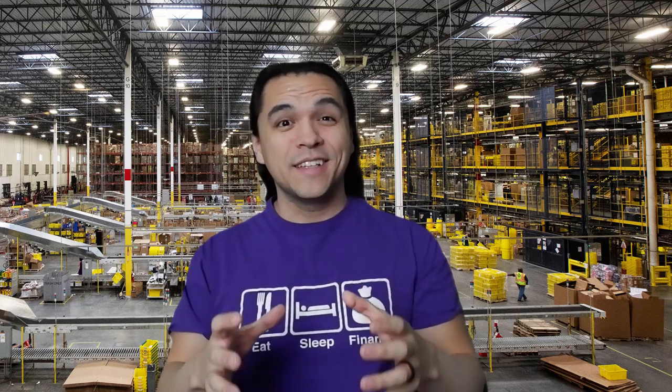What does it cost to get something from one of your favorite online retailers delivered to your door? In this video, I'm going to talk about what it costs to run a fulfillment or distribution center and how that cost flows through into the products that you buy online.